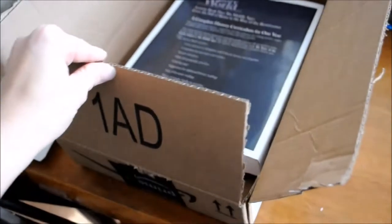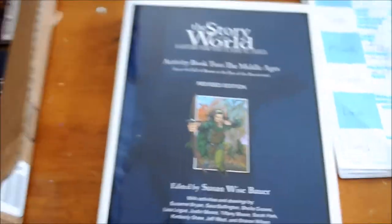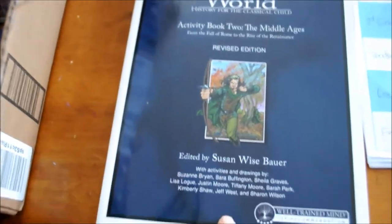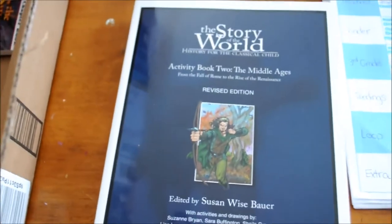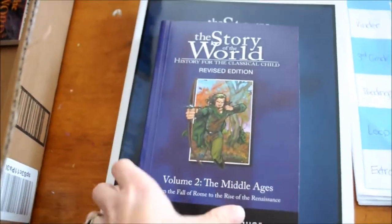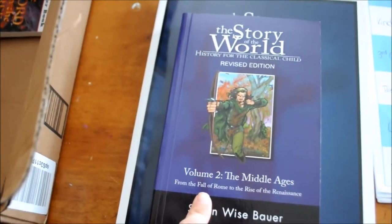I got another Amazon box in today, and it is our Story of the World Volume 2. This is what we're going to move on to — we're almost done with our China history. I forgot how much I like Story of the World until I pulled it out and was showing my neighbor who's going to homeschool. So I got the activity book and then I also got the main book.